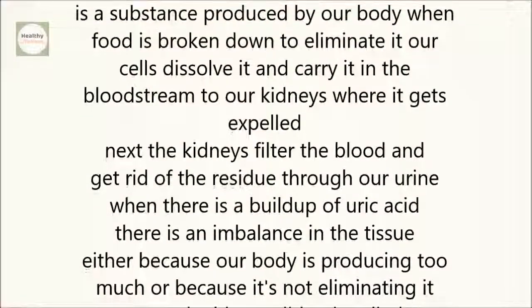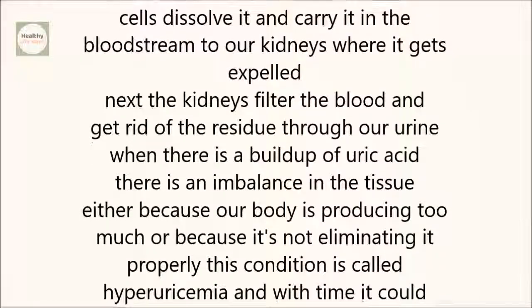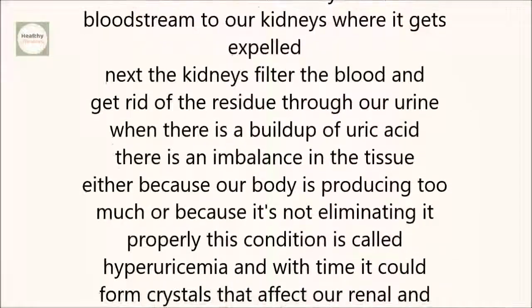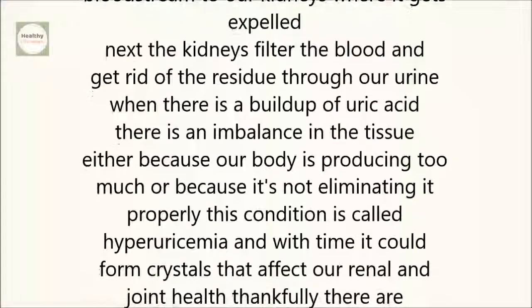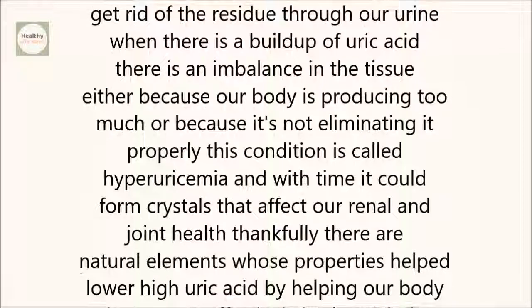This condition is called hyperuricemia, and with time, it could form crystals that affect our renal and joint health. Thankfully, there are natural elements whose properties help lower high uric acid by helping our body detox more effectively.